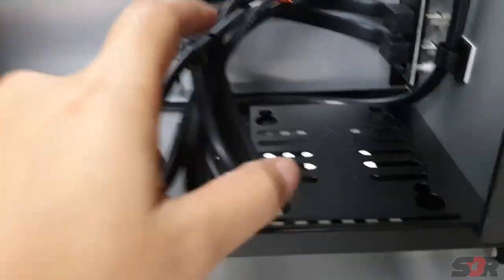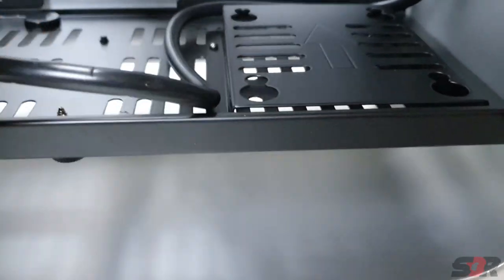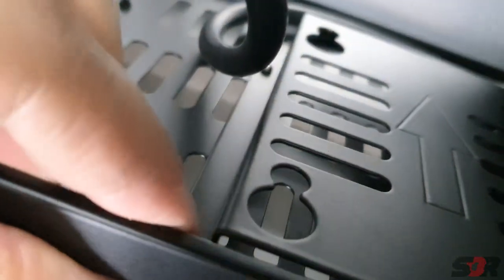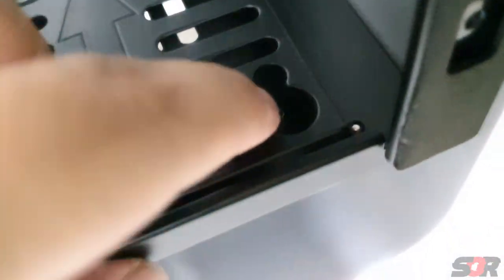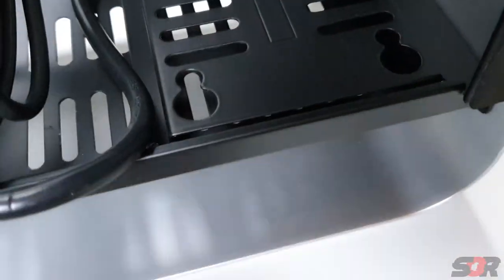Inside, there is a 2.5-inch bracket for your hard disk. For some reason, I don't know how to remove it — there's no obvious way. This thing is locked in place, and even if you remove this it mounts here. But it's really mounted tight, so how are you going to remove this bracket?